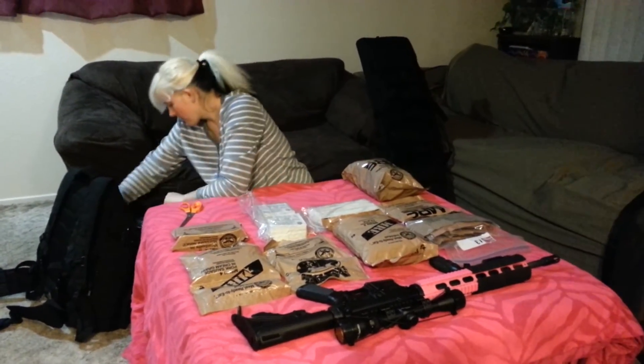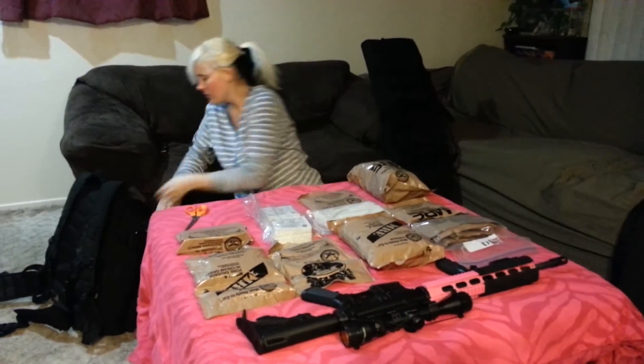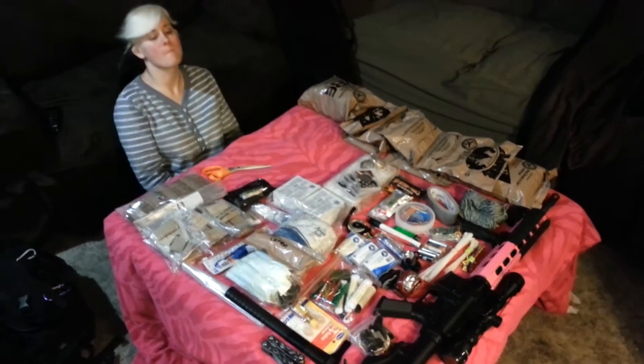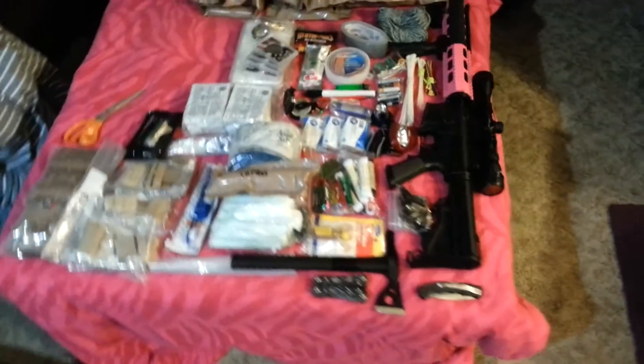So this video doesn't get too long, I'm gonna break away while she puts out the rest of the items. And we are back with Pinky after arranging some of the stuff — just to give you a basic idea.